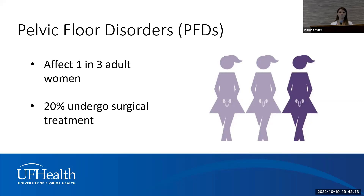Pelvic floor disorders are extremely common — at least one third of women have one or more pelvic floor disorder. These disorders tremendously affect your quality of life: they may limit your desire to socialize, see family and friends, or be intimate with your partner; they may affect your ability to maintain appropriate hygiene; and they can impact your mental health, causing anxiety and depression. Unfortunately, many women suffer silently, which is why education is so important.